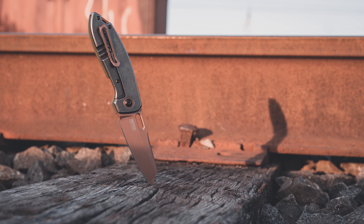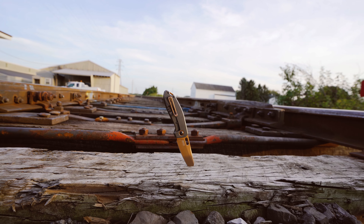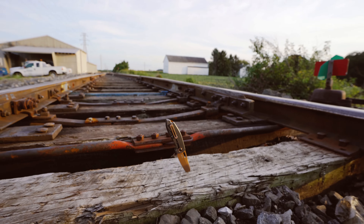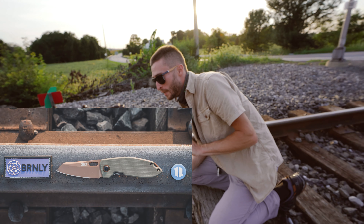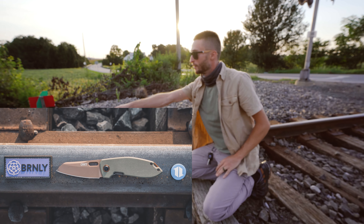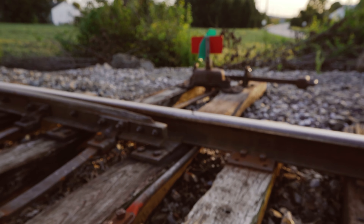I brought another budget knife along that we haven't shown you guys yet, but we're going to do a torture test on it — that is going to be exciting. This one in particular is exclusive to Blade HQ, so if you want one like this...